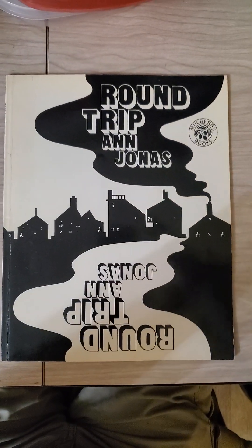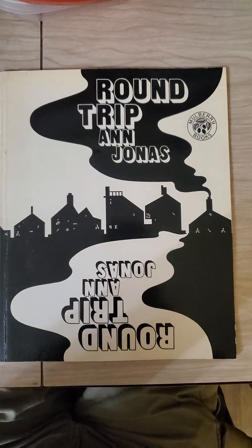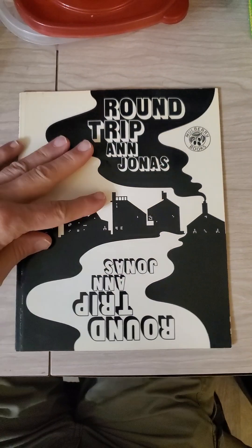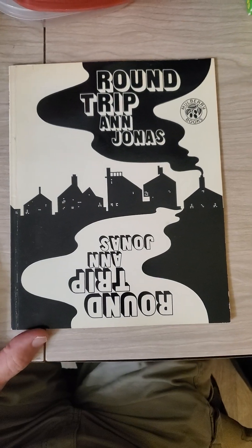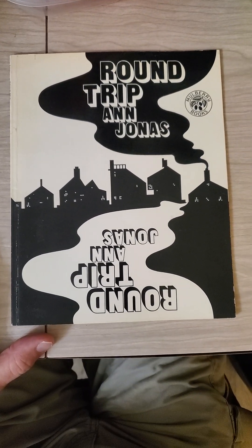This review is of Round Trip by Ann Jonas. As you can see on the bottom side, it's got it again. This is a creative book, and it isn't very long — it's a simple reading book.